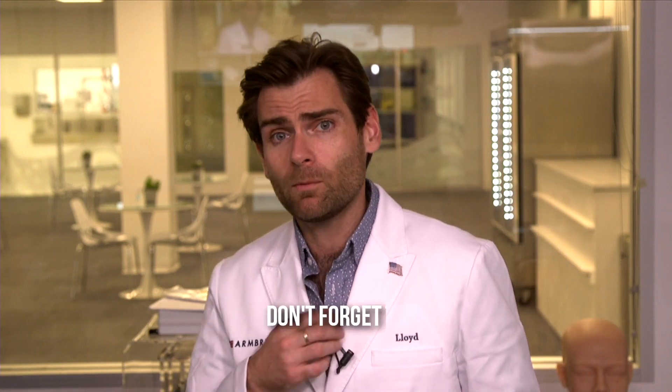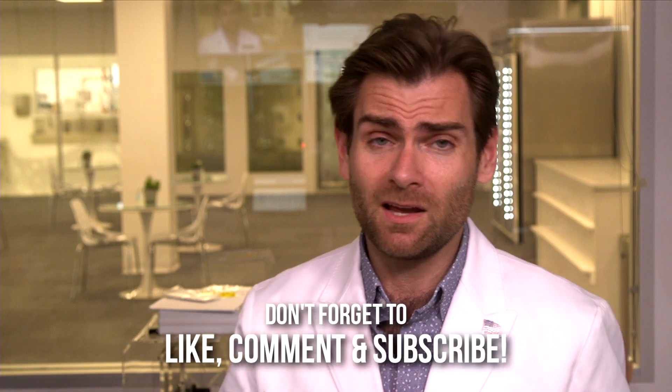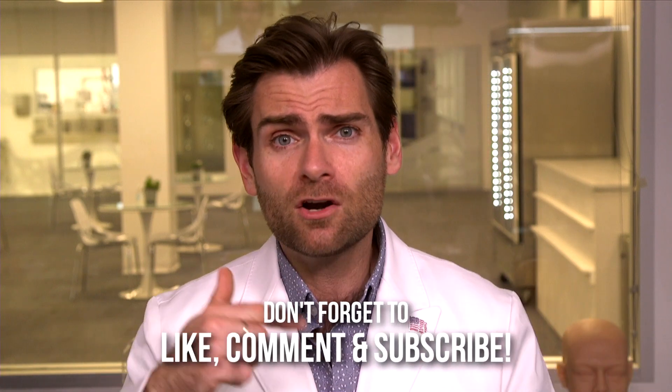Thank you guys for watching, I appreciate the time and you sticking with me. If you want to do more masks, let's do it — buckle up, we are doing every single mask in the world. All I need from you is a single like on every video. I'll catch you on the next test, thanks so much.